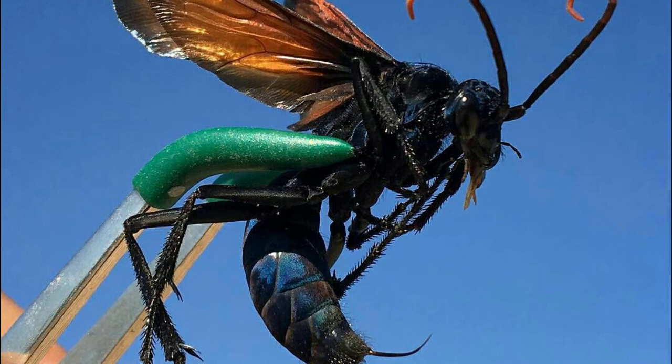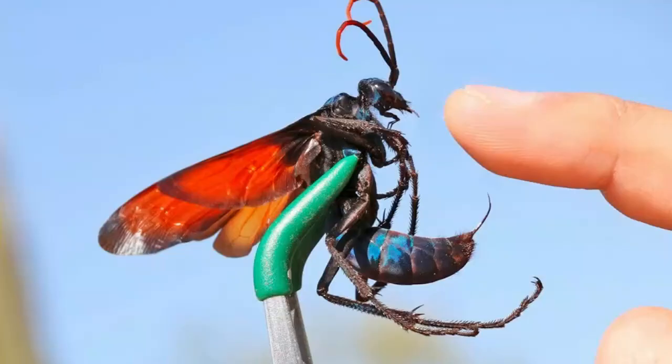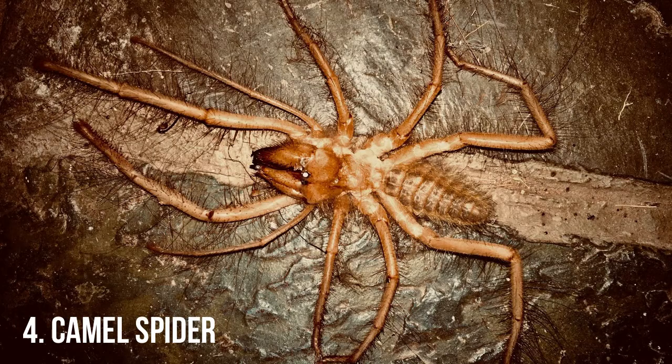Tarantula hawks have dark blue iridescent bodies, bright orange wings, and long legs. Males have straight antennae; females have curly antennae. Adults feed on flower nectar, pollen, and the juice of berries and other fruits, but the larvae feed on tarantulas provided to them by their mother. To capture its prey, the female searches the ground for tarantulas.